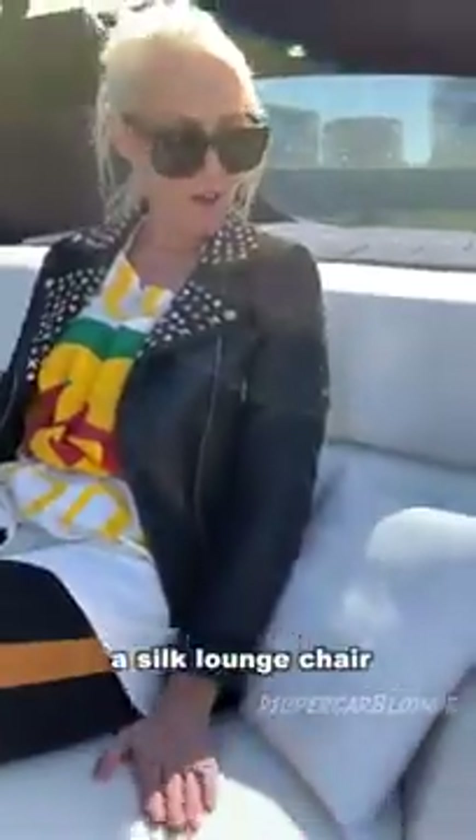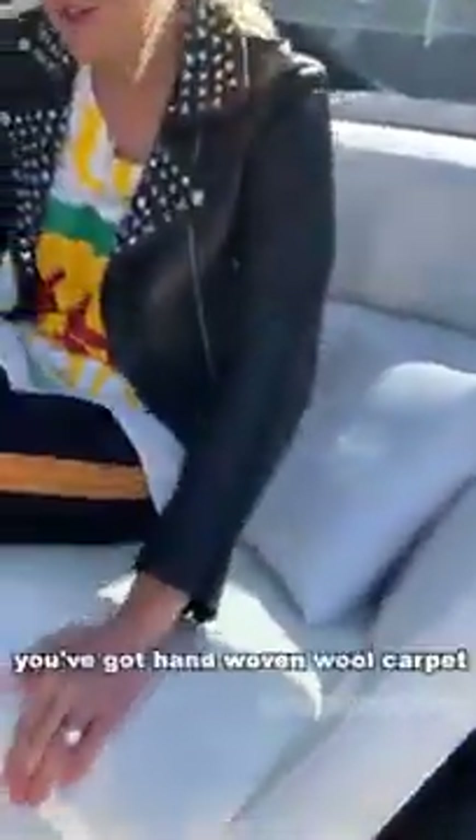So you are always kind of hanging back here in luxury and comfort. You've got silk pillows, a silk lounge chair here in the back. You've got hand-woven woolen carpet. It's all going to be controlled with artificial intelligence.